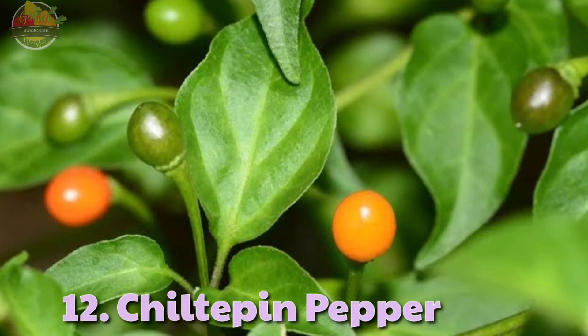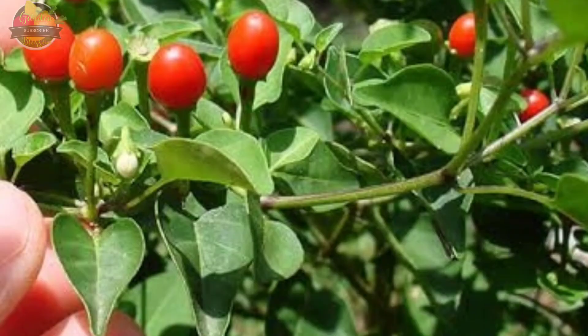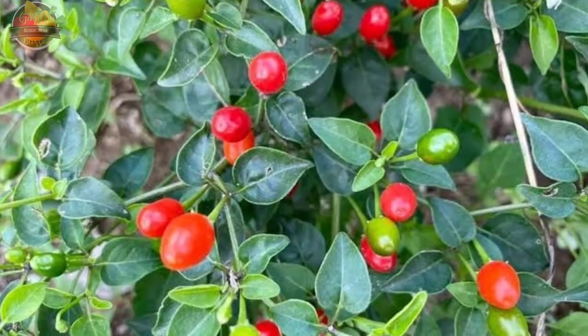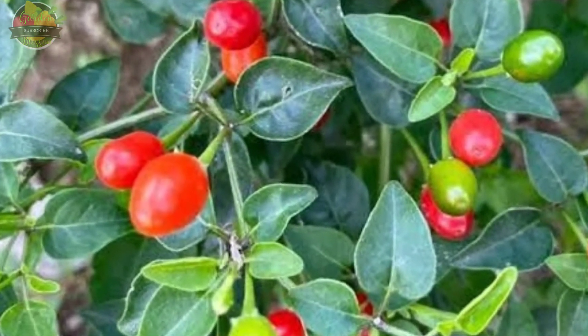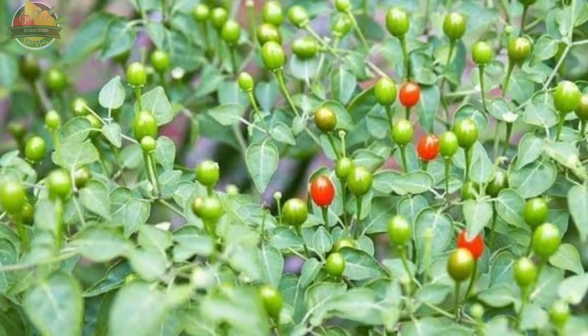12. Chiltepin Pepper. Chiltepin peppers are tiny little peppers that are round or oval-shaped, with colors varying from orange to red at maturity. These peppers grow wild throughout much of the U.S. and Mexico. Chiltepin peppers are quite spicy and measure up to 100,000 Scoville heat units.